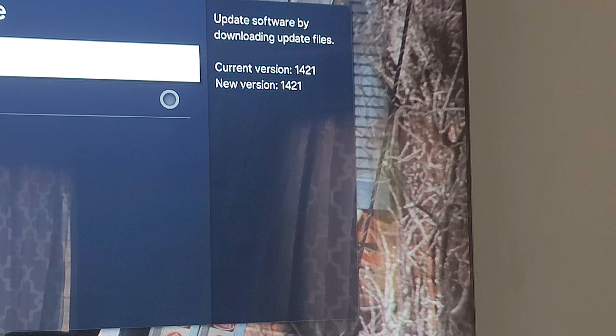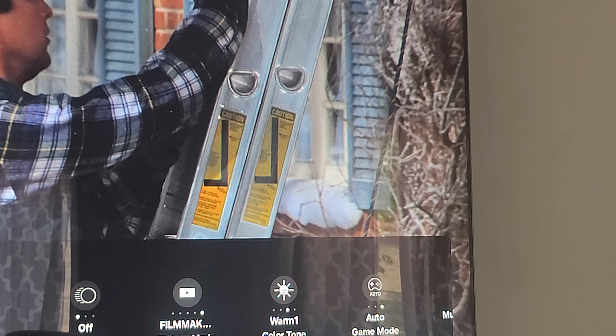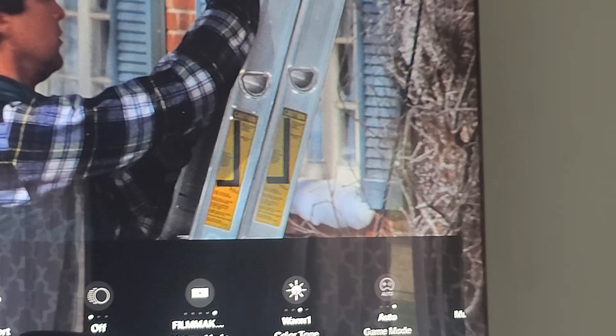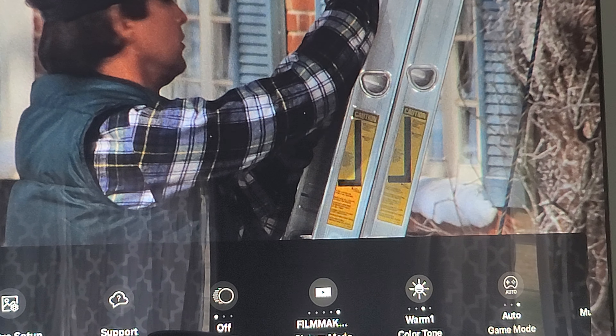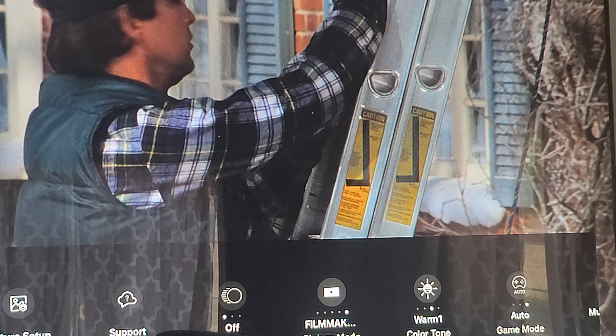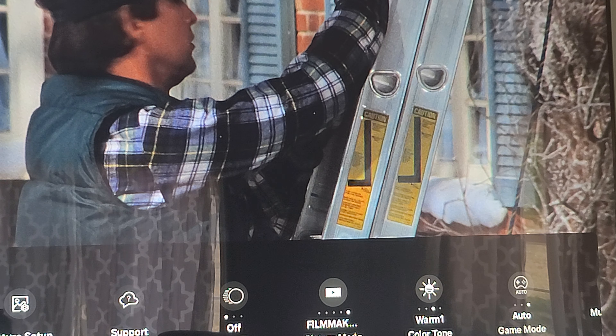On the Samsung C series TV, you want to update to firmware 1421. That will get you the extra processing and more memory you need. The fact that they were able to do that with this TV was just outstanding — I see a big difference in picture quality.